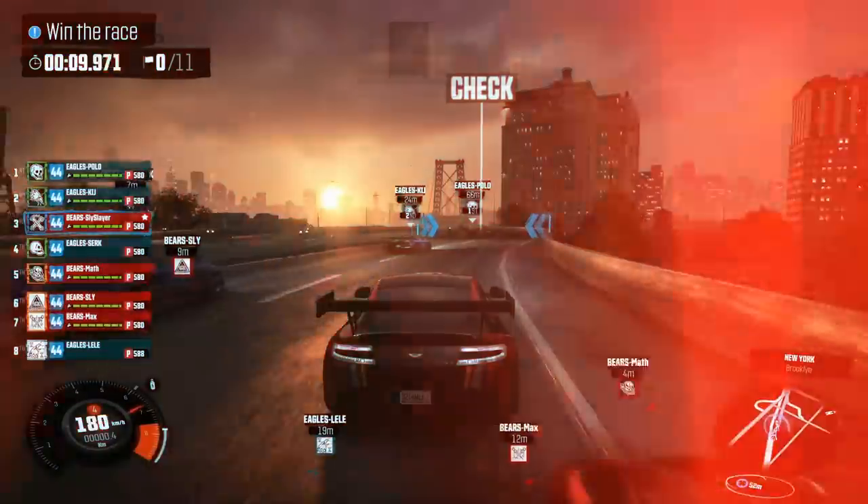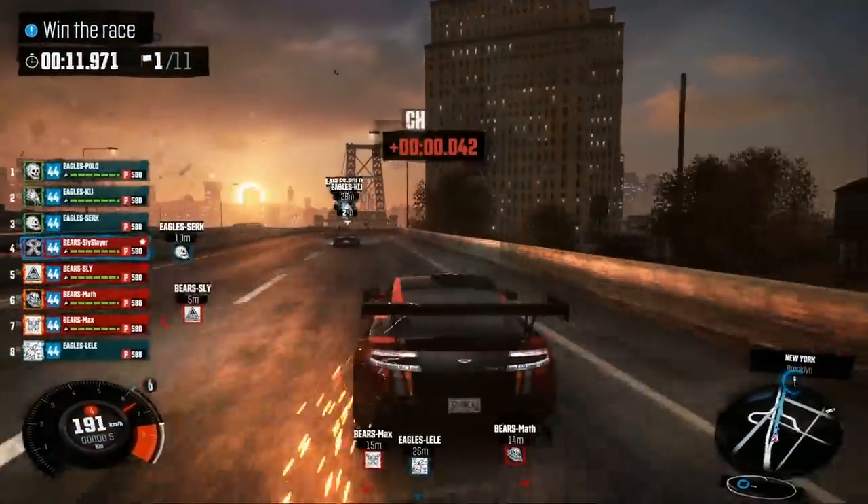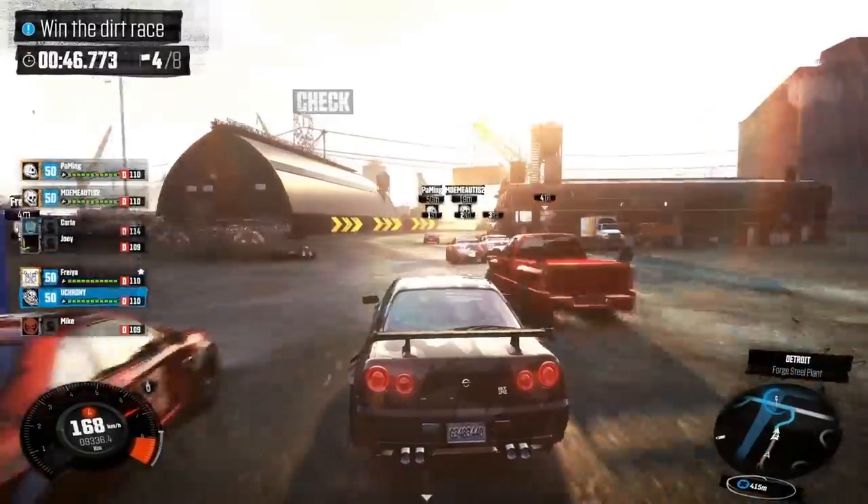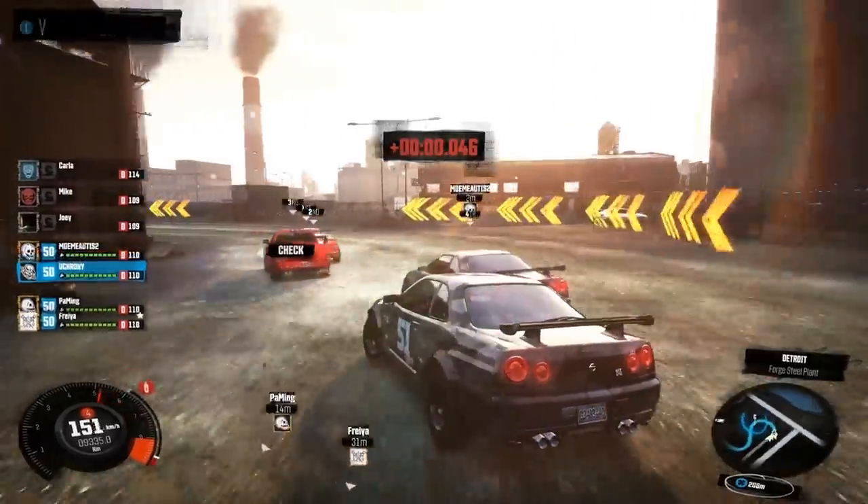Best of all, HBAO Plus won't have a noticeable impact on the framerate, which is essentially important for a racing game like The Crew. It's the most efficient full-resolution ambient occlusion option out there.